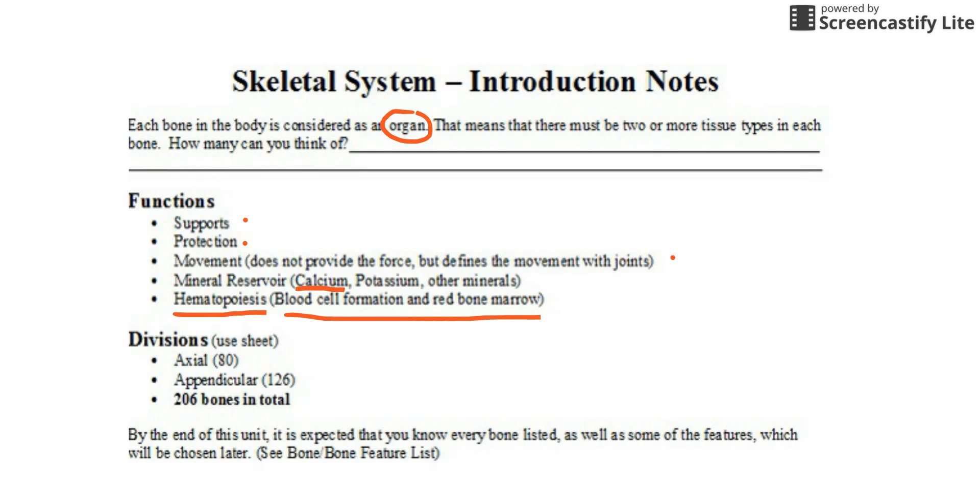In terms of division, we have a sheet we're going to go over tomorrow. There are generally 206 bones in total, though it varies a little — some people have a couple more in their skull. In general, there are 80 in the axial skeleton and 126 in the appendicular. We're going to spend time tomorrow going through that, and we'll also learn some of the features and so forth.